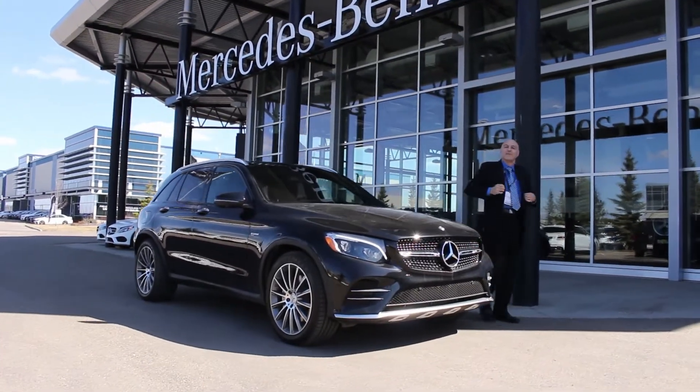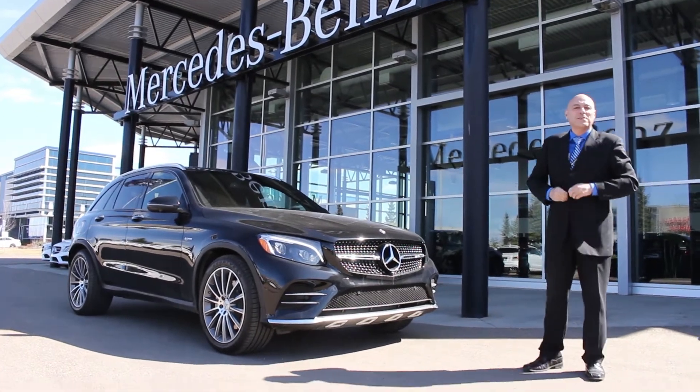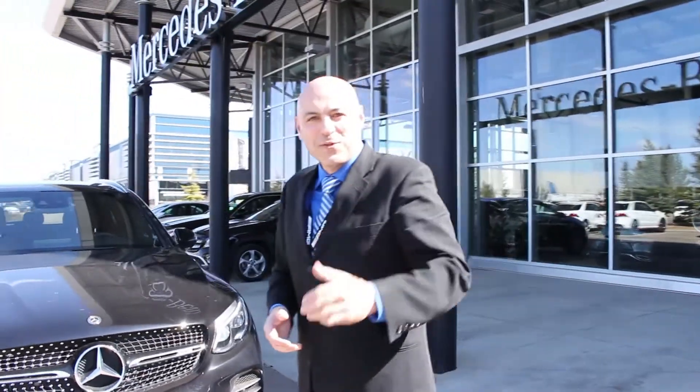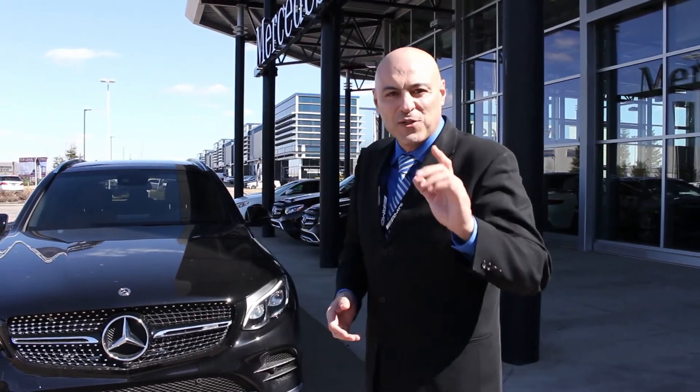Again, Ben Saleh, one of the sales and leasing consultants. Thank you so much for following this video. We just enjoyed this AMG SUV. Thank you so much for watching — I look forward to seeing you in our showroom and showing you this beautiful vehicle or something just like it.